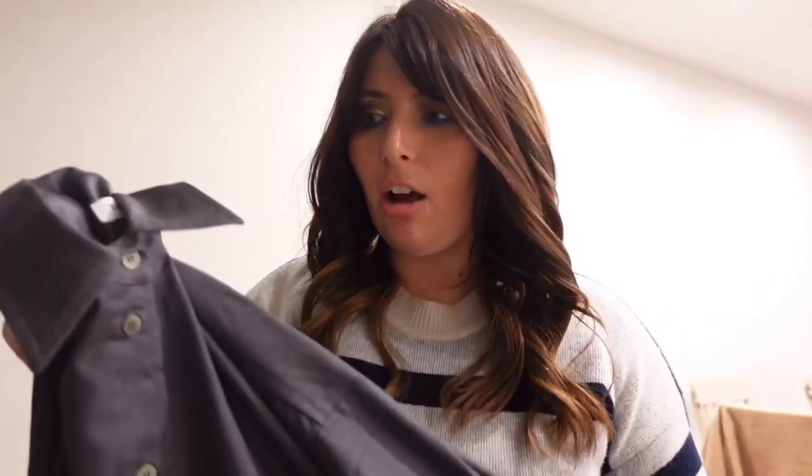I've most often worn this shirt while traveling — with a pair of leggings, tennis shoes, and a white t-shirt or long sleeve underneath, just throwing this over top. It also works really well for business — you can tuck it in with cute dress shorts and tall boots. It's very versatile, which I love. I'm not a huge fan of gray but I love this shirt and this company so much.